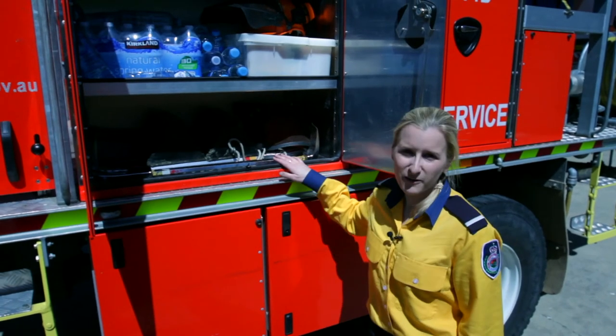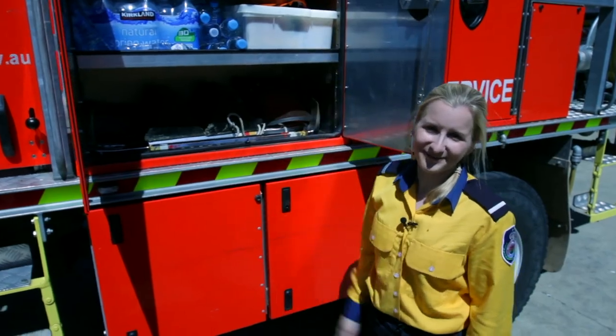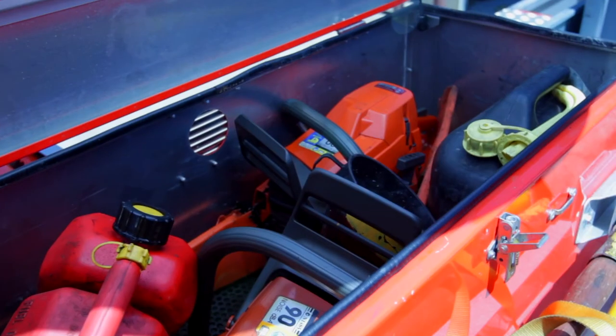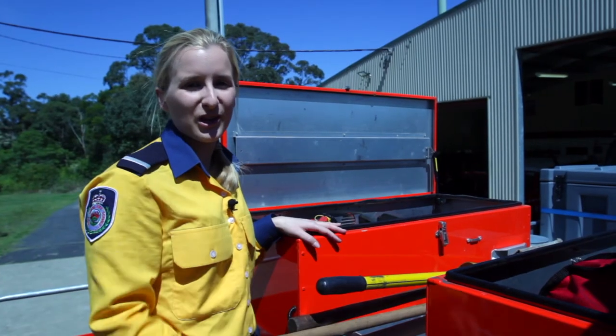In this locker we carry our forcible entry tools. We carry spare water for crew and also canvas tarps. Up here we have two chainsaws. In this locker we have toe straps, floats and extra tools we use for our chainsaws.